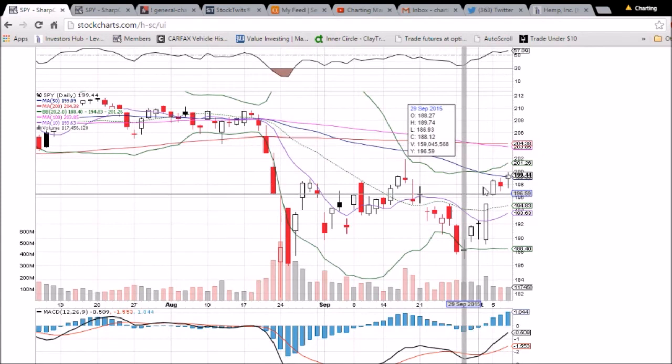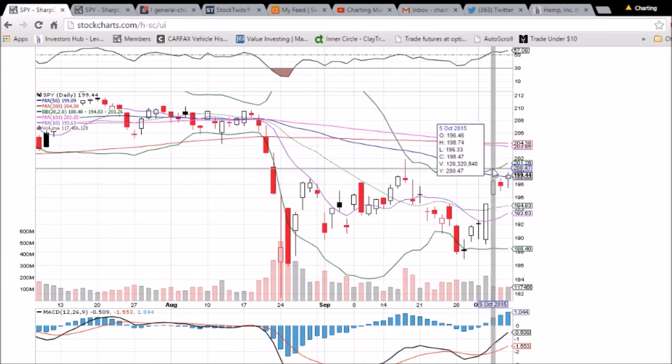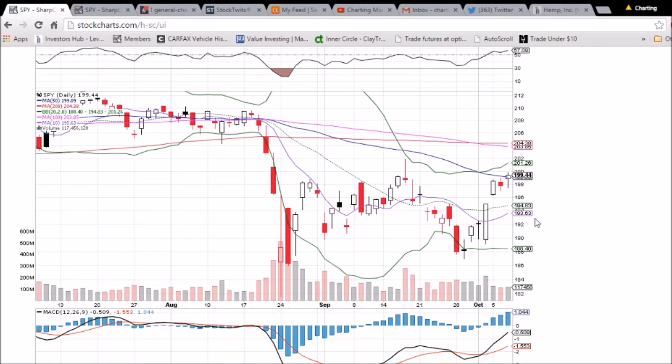So SPY again — bulls are here, looking very good, nice volume, everything is trending up. We will see if we back-test this 50-day moving average as support. 199.09 will be the key level to watch and to close above tomorrow.